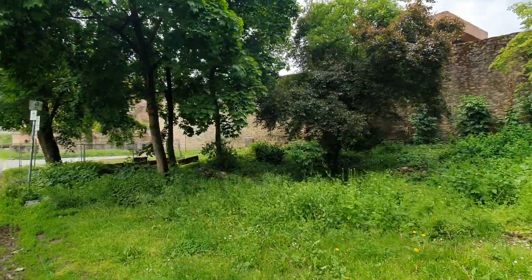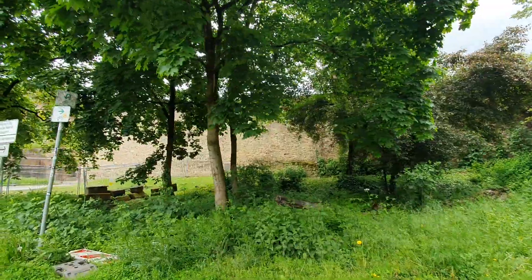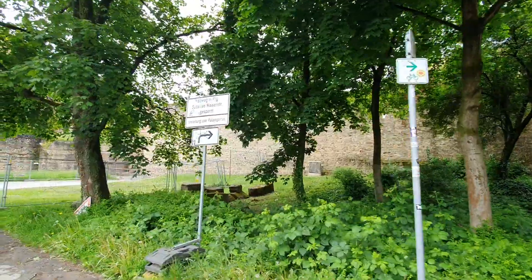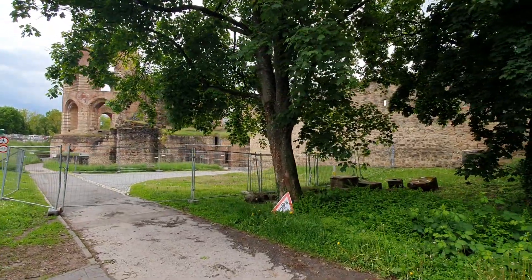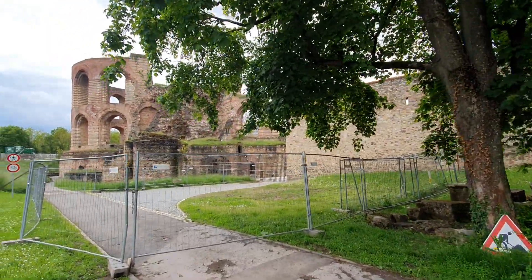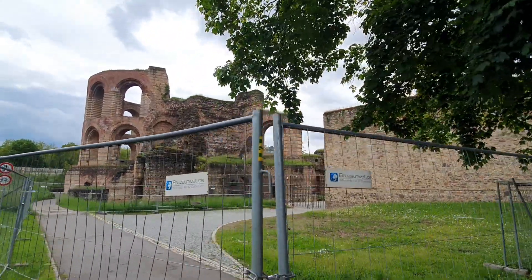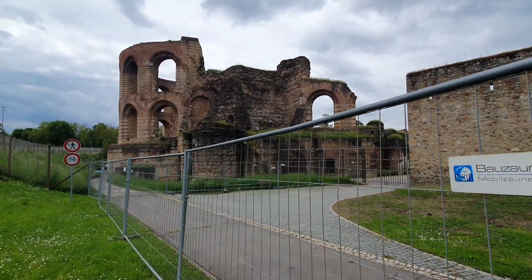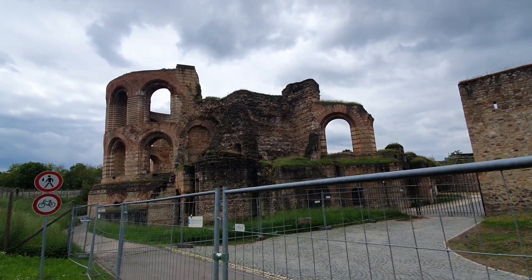Unfortunately you cannot walk around, and I'm not sure where you can access this from the other side. This is the biggest part of the Roman bath complex.